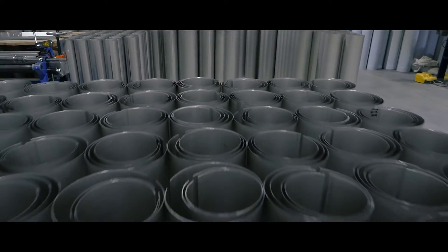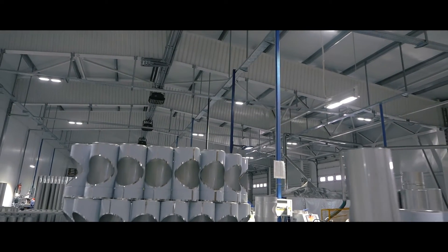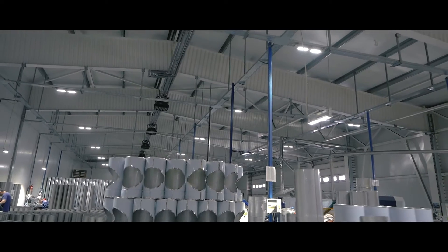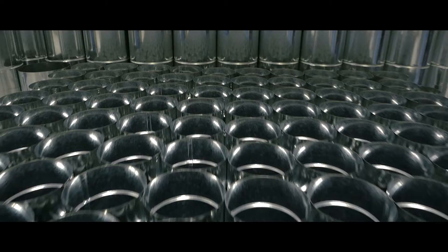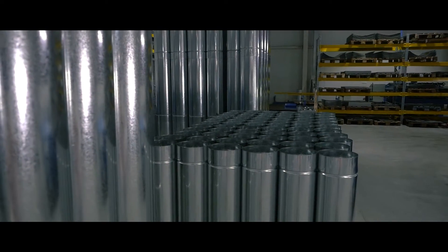Our products include chimneys for solid fuel fired boilers, chimney shafts and chimney stacks for fireplaces, chimneys for boilers with atmospheric burners as well as with supercharged burners, and chimneys for bath stoves and wooden houses.